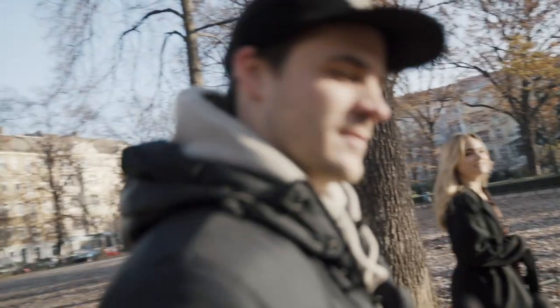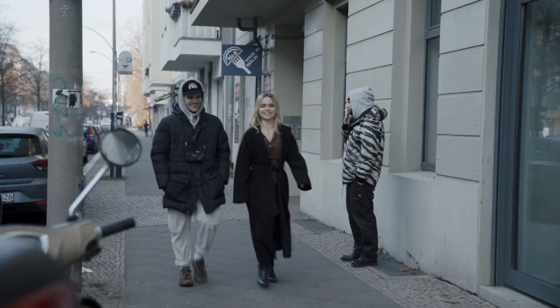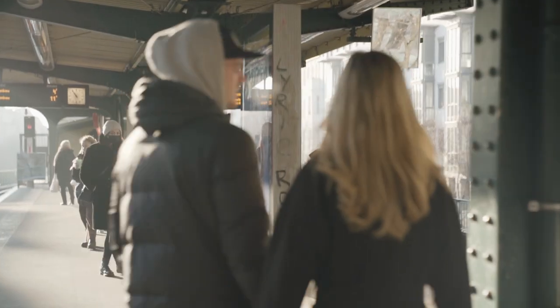Now we are going to try the train station to find some other spots, some other perspectives — let's take a walk. It's currently minus 9 degrees Celsius, which is around 20 degrees Fahrenheit, so they are really suffering here.